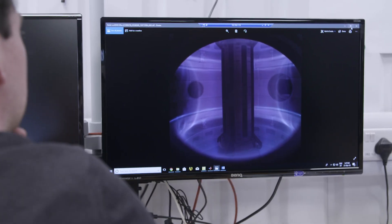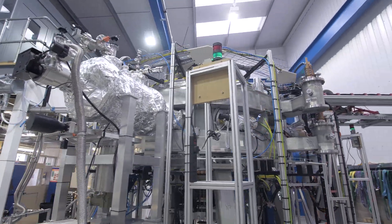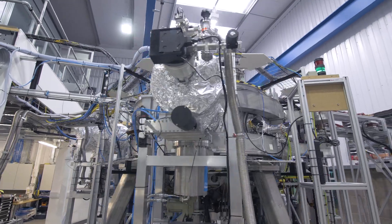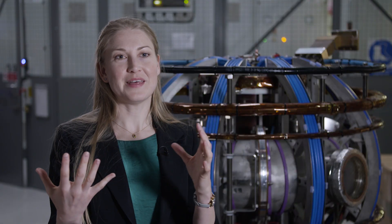You have to keep the plasma away from the walls of whatever you're using to contain it. So we use magnetic fields, often in a machine called a tokamak, to trap our hot plasma away from the walls of the machine, and therefore be able to heat it to stellar temperatures.